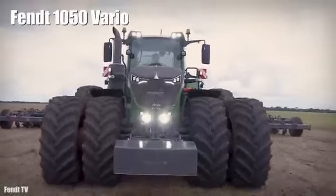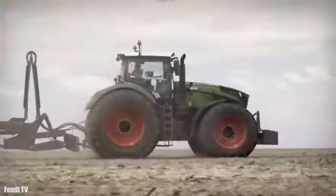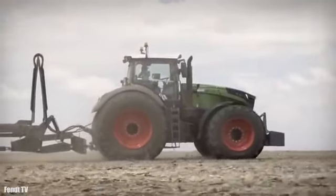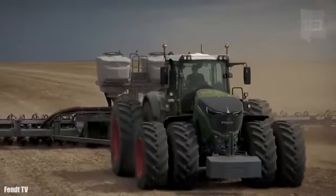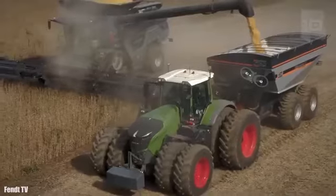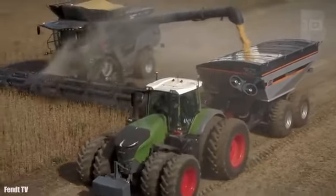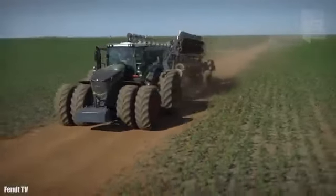Number 7: Fendt 1050 Vario. It is a tractor with high load capacity manufactured in Germany. It measures 21 feet or 6.4 meters and weighs 14 tons. It is designed to provide permanent power in demanding applications with minimal fuel consumption. It has an engine with 517 horsepower and can reach a maximum speed of 37 miles or 60 kilometers per hour.